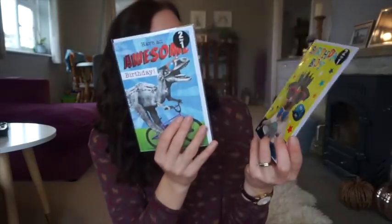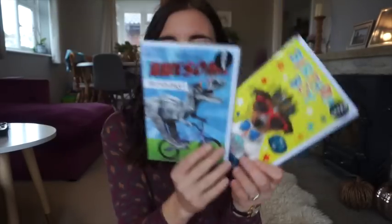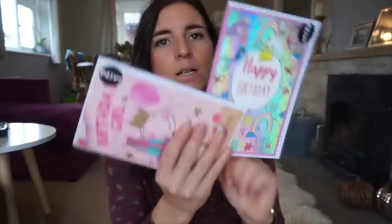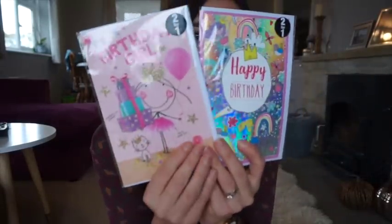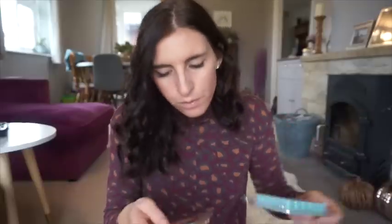They also have loads and loads of birthday cards, really nice ones. These were two for a pound - I got two boyish ones saying 'I have an awesome birthday' and 'Happy Birthday Birthday Boy,' which were quite nice. We have so many birthdays coming up this time of year. I also got two girly ones which had really sweet designs.